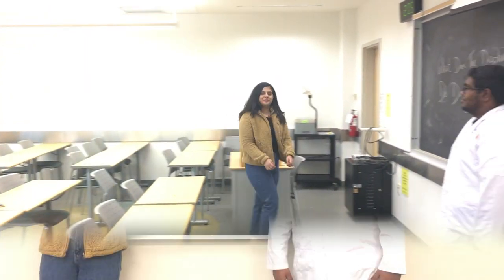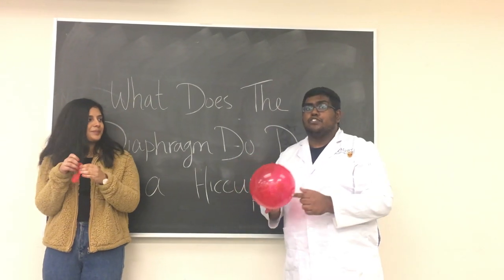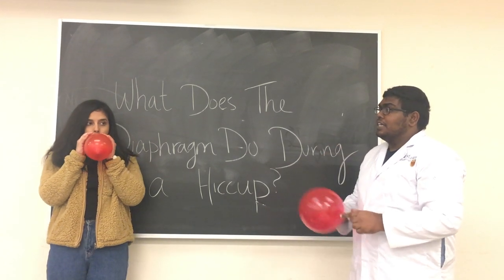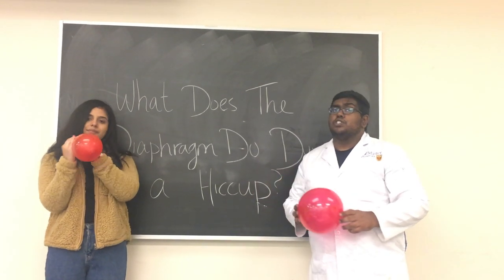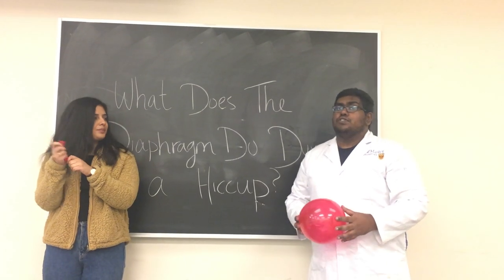Understanding how the diaphragm works might be a bit difficult, so let's do a demo to help explain this. For our demo today, we'll be using a balloon — specifically the top part of the balloon — to represent the diaphragm. When we exhale, the diaphragm relaxes and retains a dome shape. But when we inhale, the diaphragm contracts and moves down.